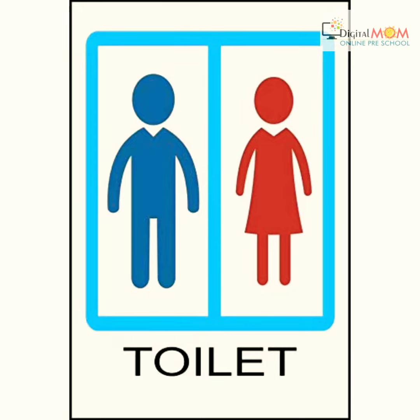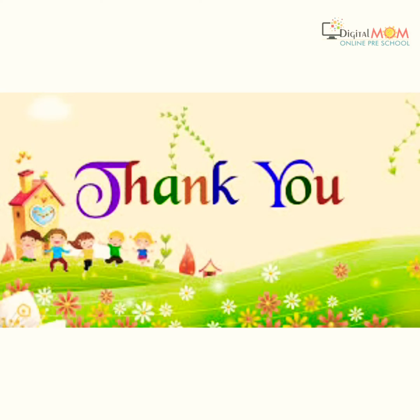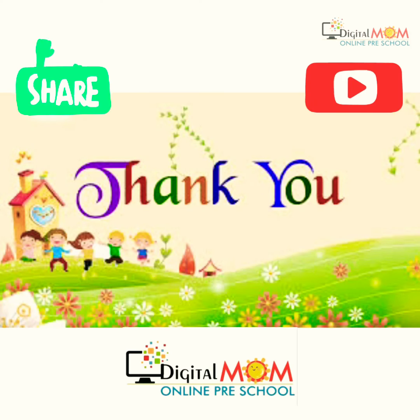I hope now it is understood. Thank you and have a happy learning. Bye.